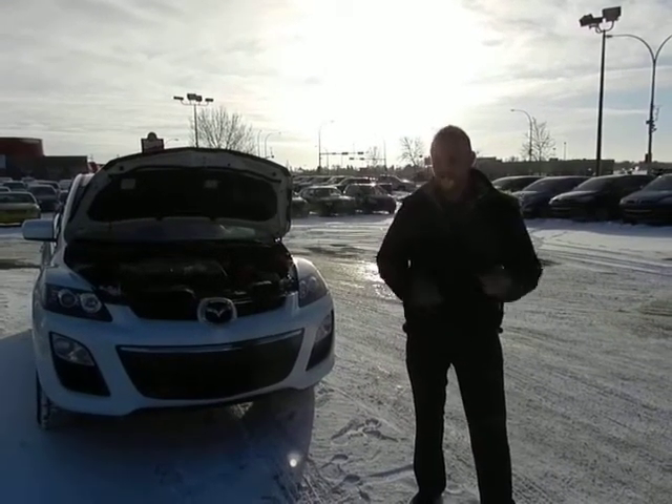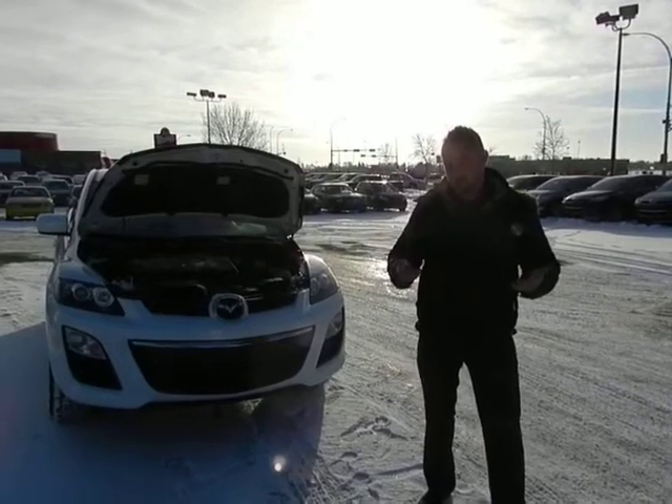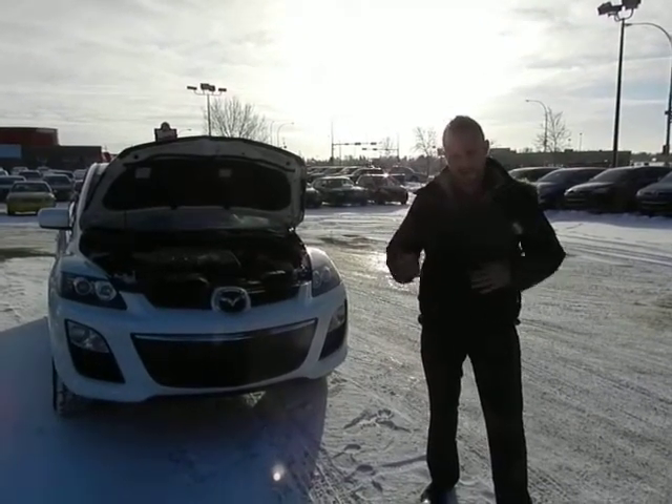Hey Sarah, Mark here from LA Mazda. I know we were talking previously and you're looking to get into a bigger SUV and you want some more power and all wheel drive.